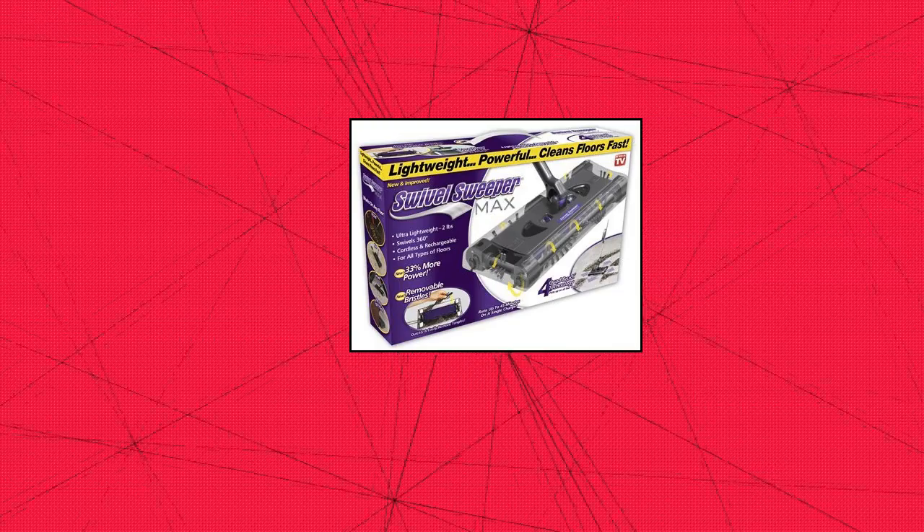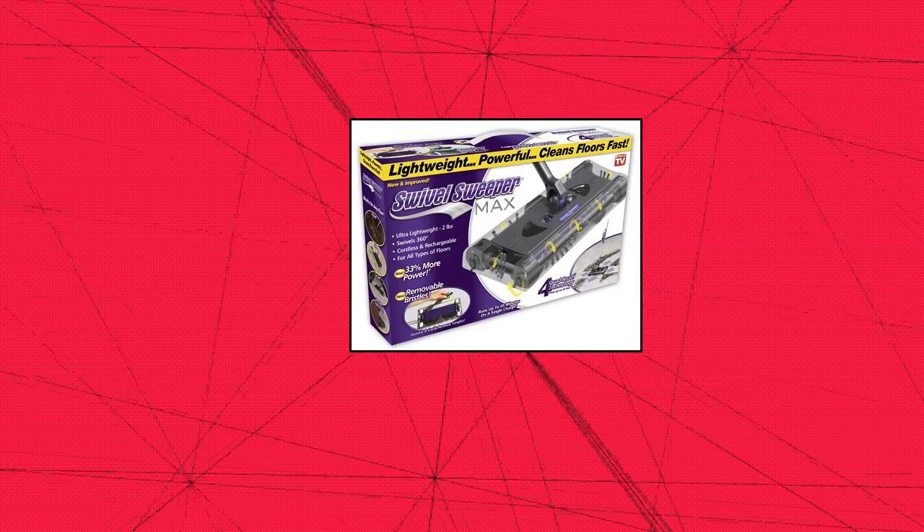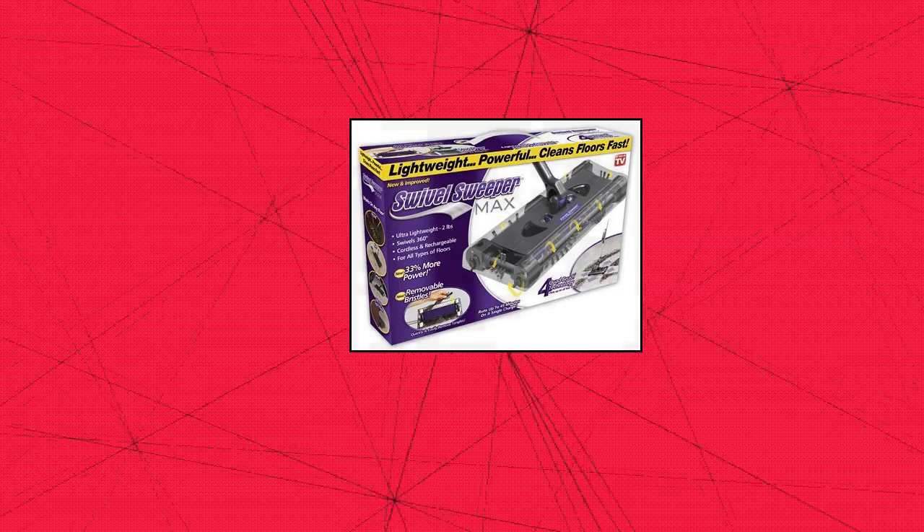Includes cordless swivel sweeper, 7.2-volt rechargeable battery, and battery charger.